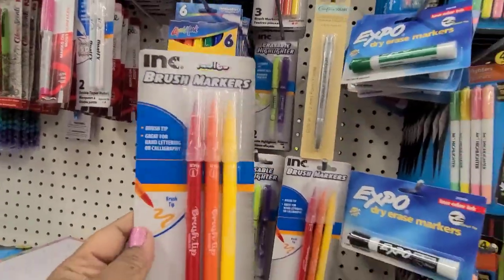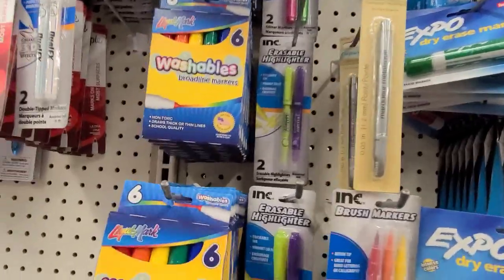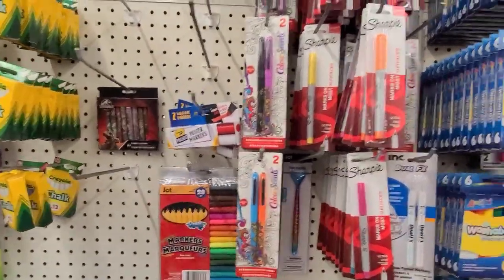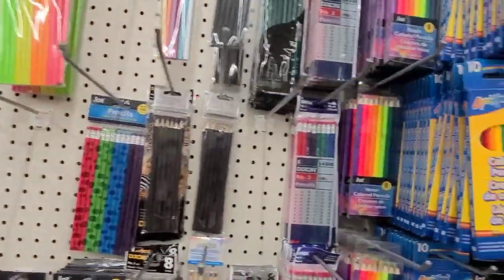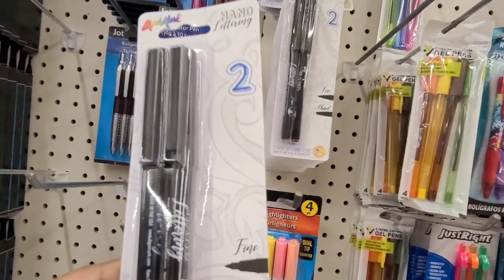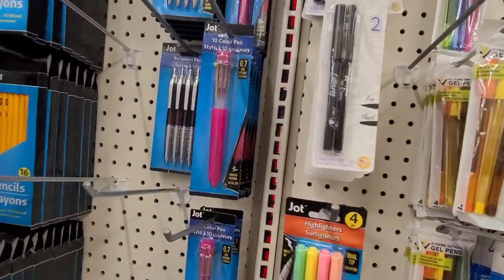Here I see these ink brush markers, brush tip — great for hand lettering or calligraphy. Oh, my daughter would love these so they have those. I've never seen these before — brush markers, washable markers — so those are new. They didn't bring out the sharpies yet in the two pack, but this is what the stationery aisle is beginning to look like. And I saw this one that says 'Hand Lettering' — hand lettering chisel, two hand lettering pens, so these are new as well.